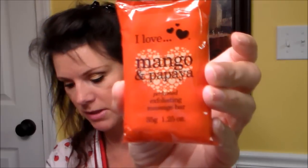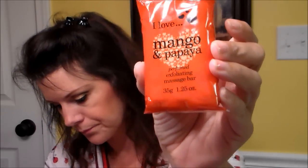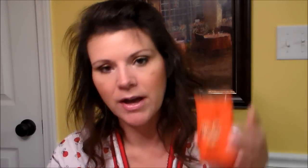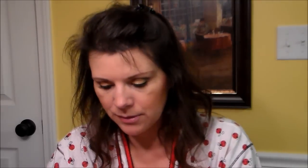I love this — mango and papaya perfumed exfoliating massage bar. This is from England, and it says made with natural extracts of mango and papaya to help you feel refreshed. Their products are soap-free, paraben-free, and pH balanced — retail value $2. I can smell that through the wrapper! I have a little crystal bowl on the side of my tub that I put all these things in.